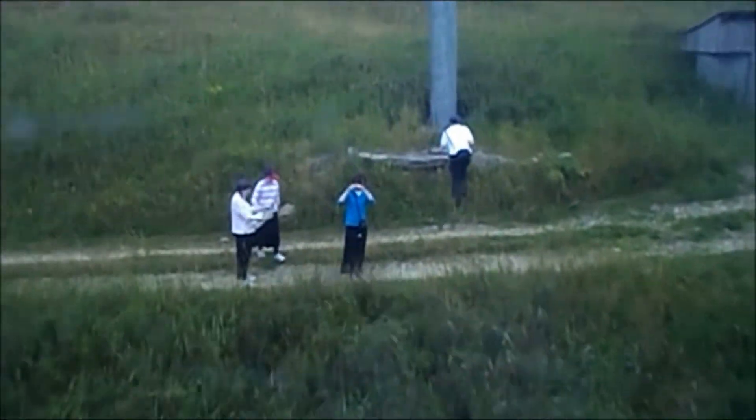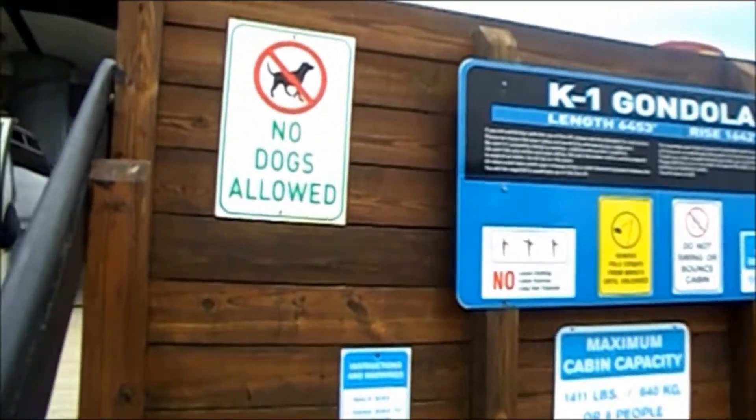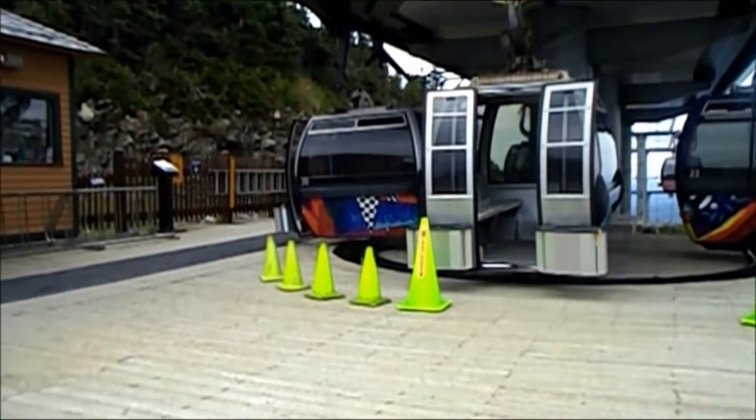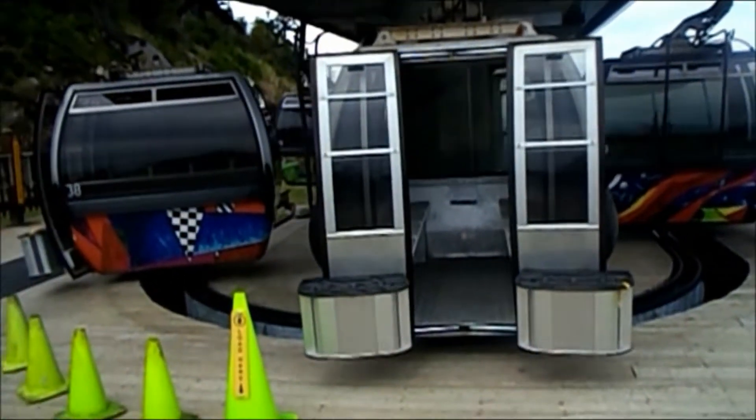They're checking their fix there. This is K1, y'all! This is a gnarly mountain. I camped here the other night, but I totally missed the ride.